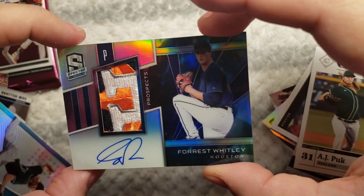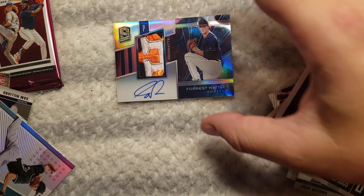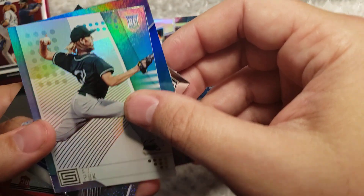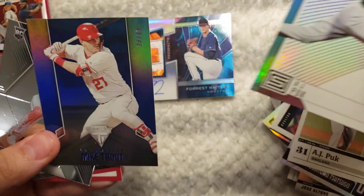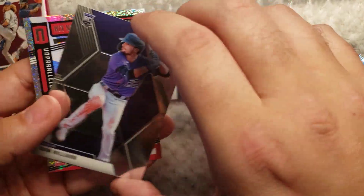I'm not gonna lie, I can't believe I pulled a one of one. That is amazing — from a random blaster box. It was the last one at the store I was at. He had Trout out of 99. This is a very good box it seems.